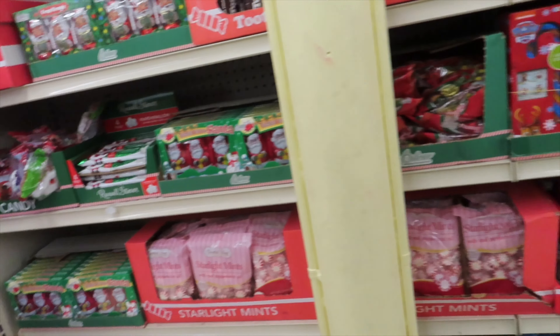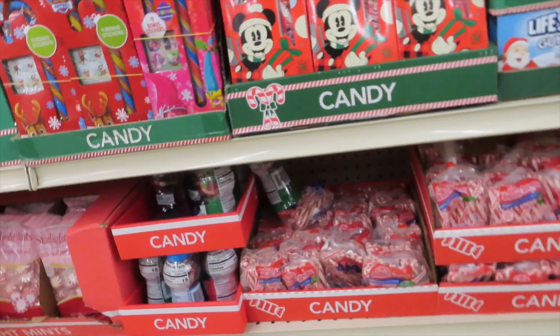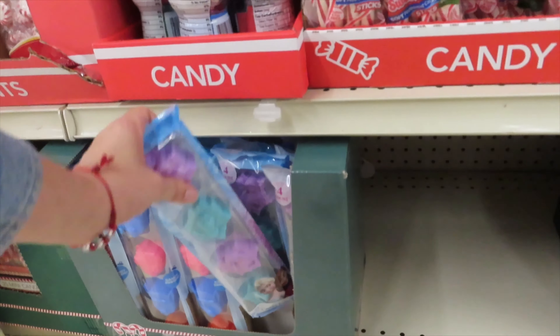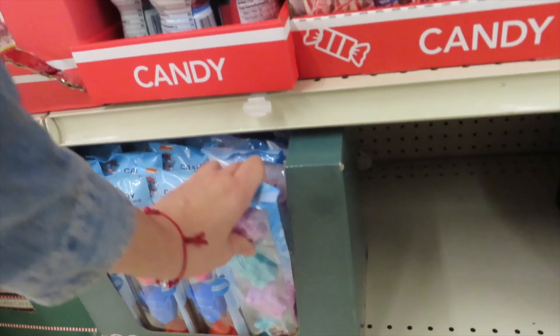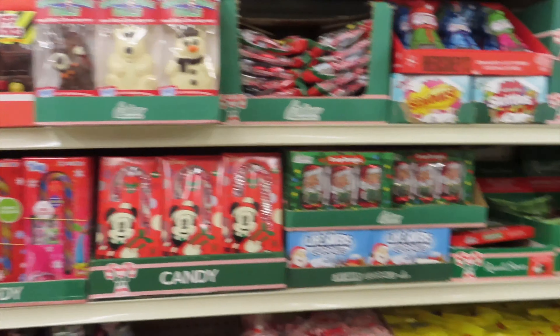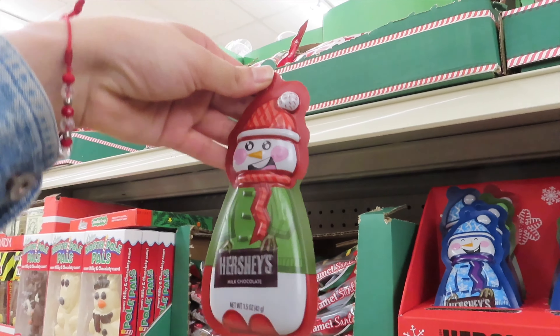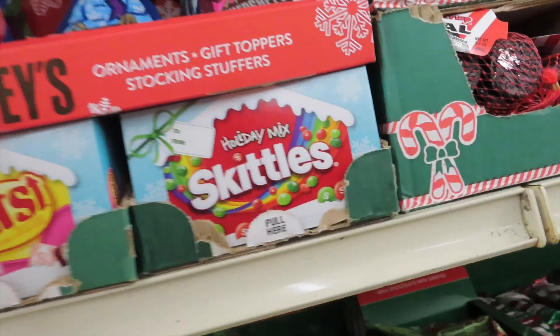And now we are entering the candy section. They had a good selection of candy — if you guys want the best candy you gotta get it now, because everything gets picked and chosen fast as the holidays get closer.